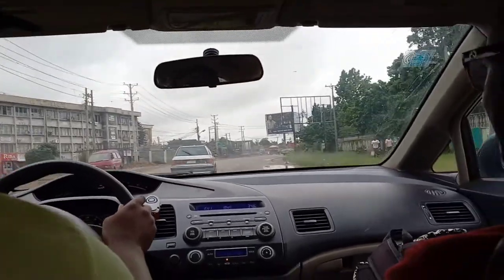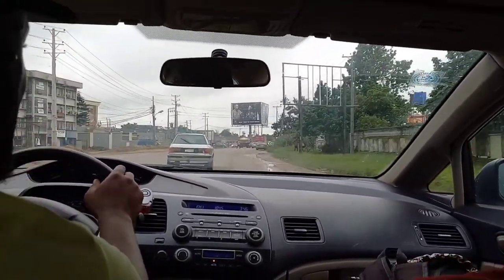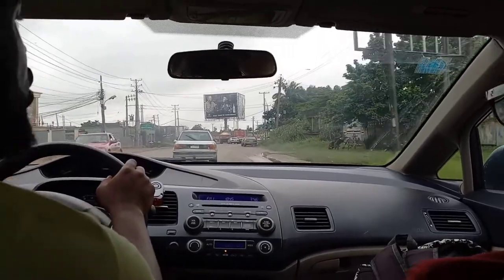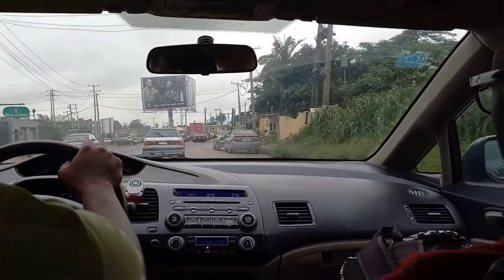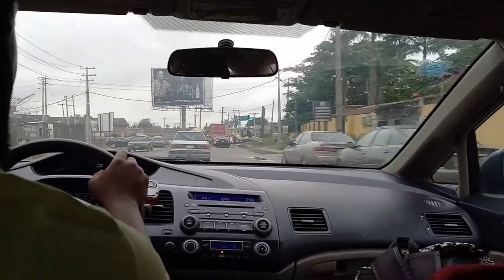Beautiful people, how are you all doing today? I hope you're fine, welcome to another video. I'm currently on my way to review a new restaurant in town, so come let's go together.